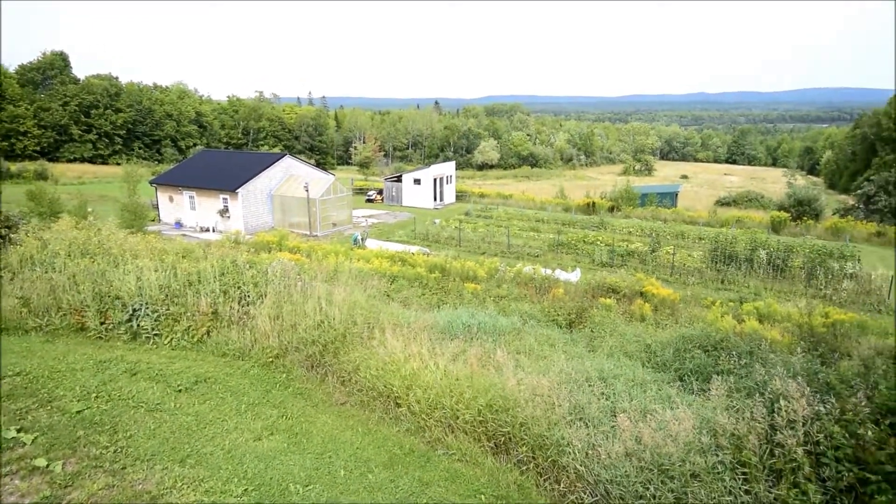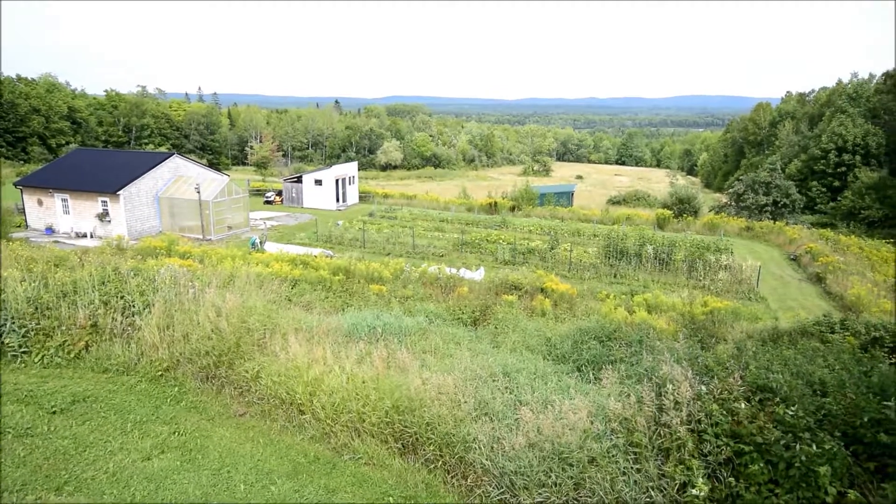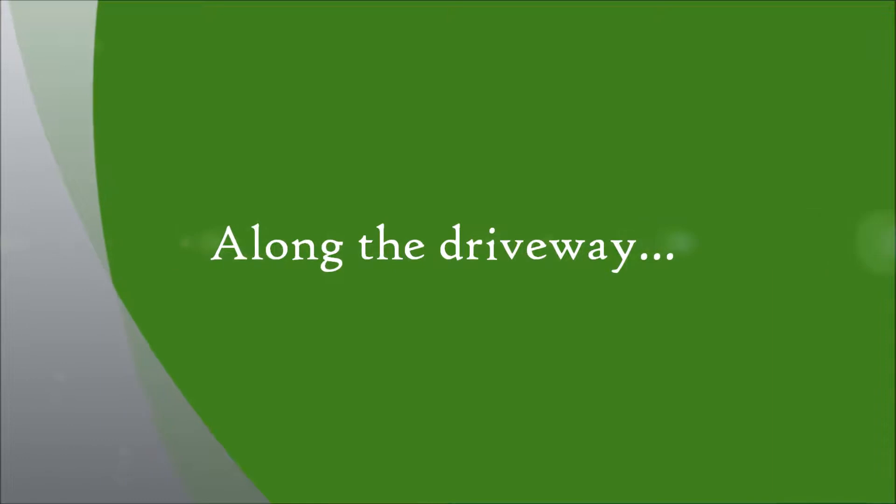Now we're overlooking the gardens and the garden house. You can see the potting shed and a little horse run-in there. We'll see a lot more of that later.